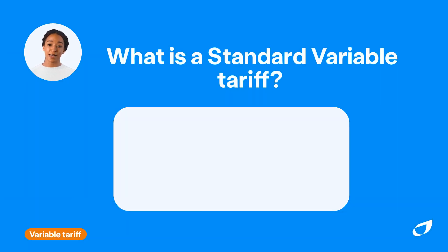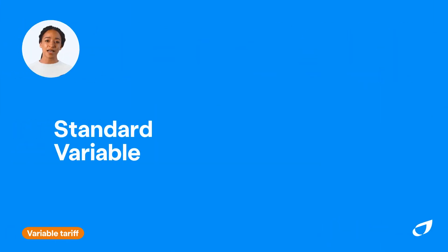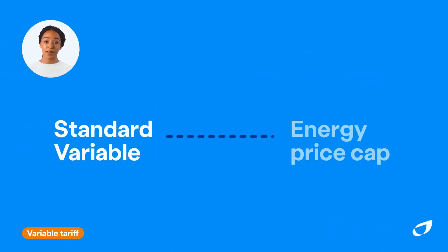With a standard variable tariff, the price you pay for the gas and electricity you use can go up or down. Standard variable tariffs are linked to the energy price cap, which is set by the energy regulator Ofgem every three months. It's based on what it costs energy suppliers like us to buy the energy you then use at home, so if the prices we pay go up or down, so can yours.